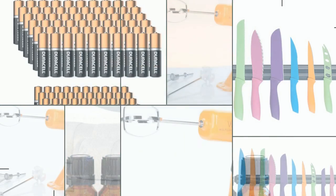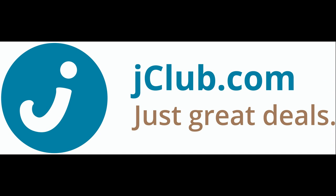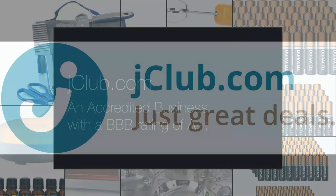There are so many extraordinary deals on the JClub.com website every day. JClub.com is an accredited business — their Better Business Bureau rating is A+. JClub.com — visit them online.